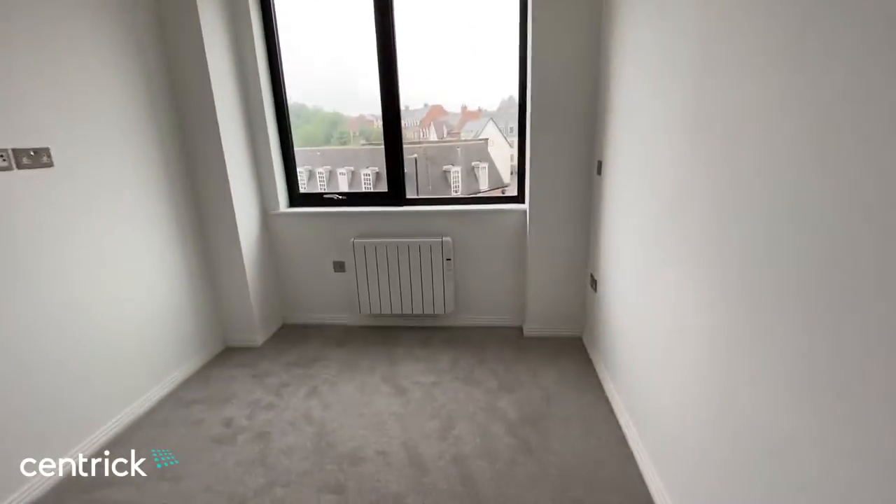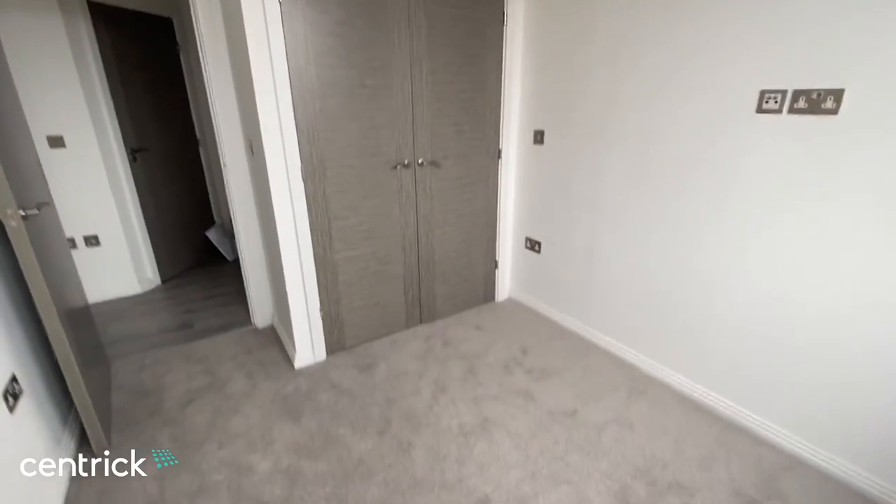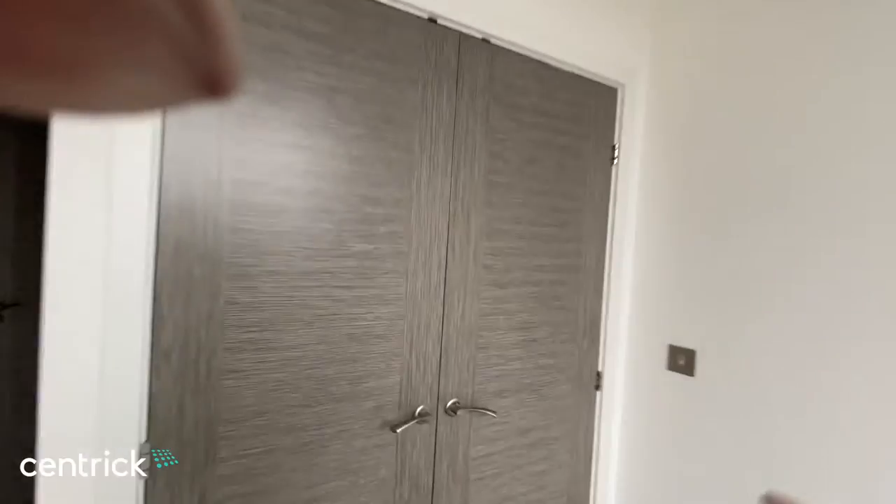You've then got the first bedroom. This apartment is on the fourth floor, but it would be the same layout from floors two to floor seven. We've got the fitted wardrobes.